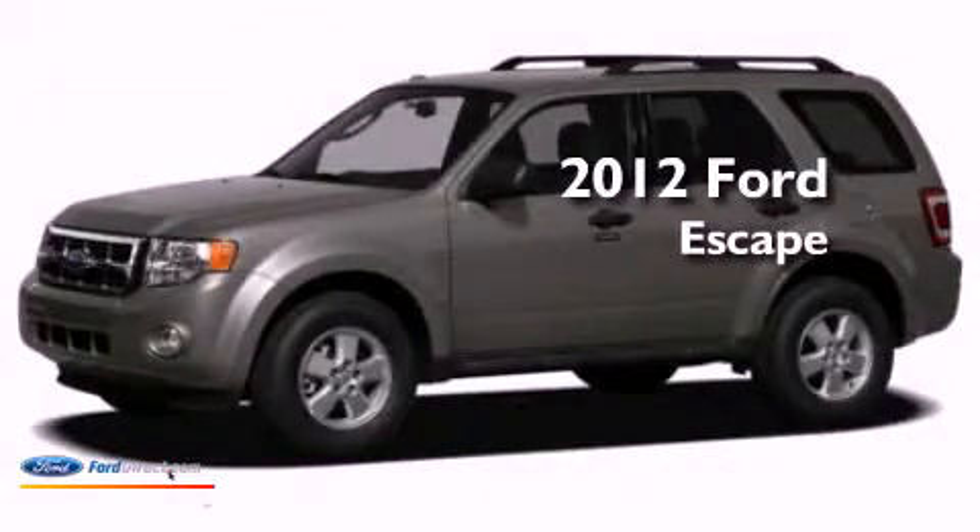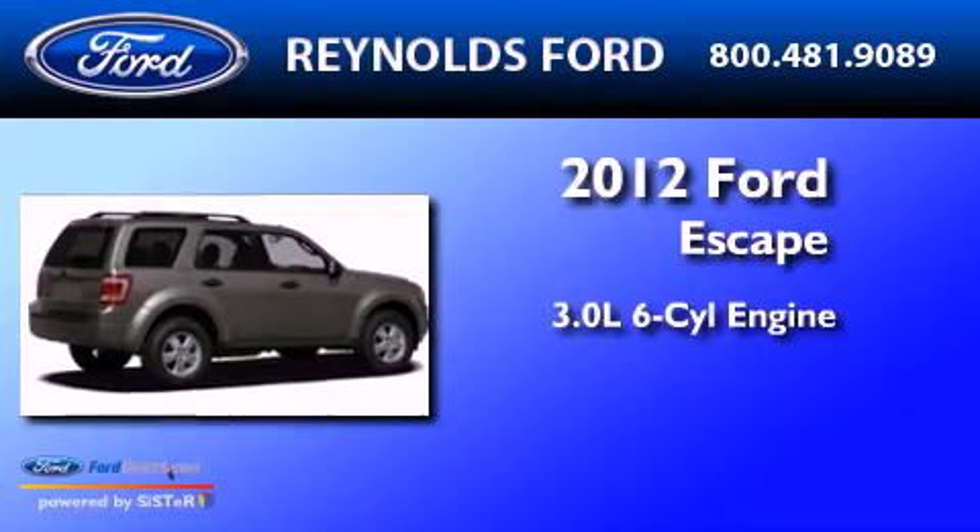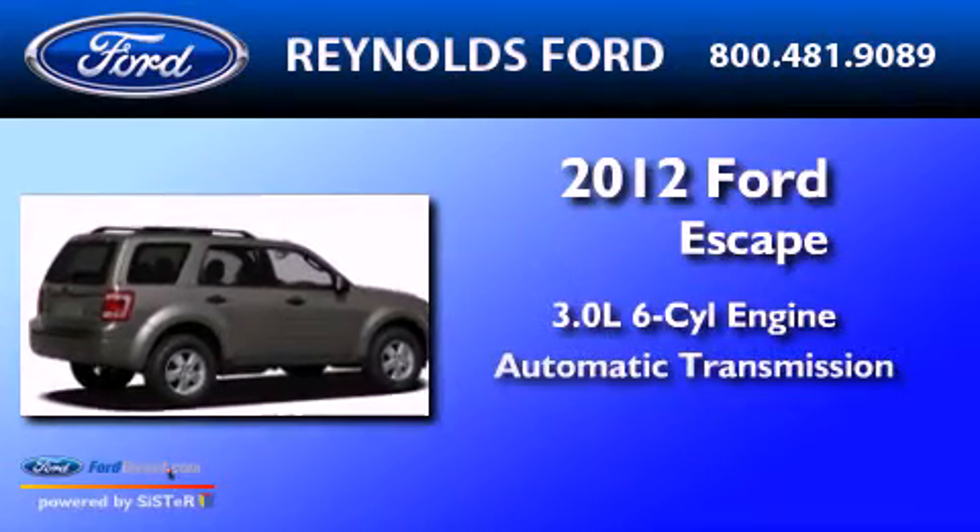This is a brand-new 2012 Ford Escape. It has a 3.0-liter six-cylinder engine and an automatic transmission.